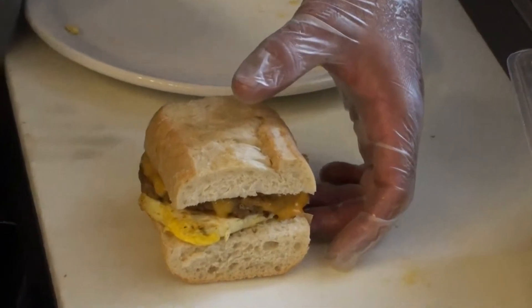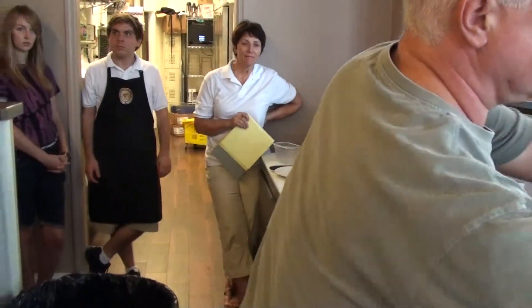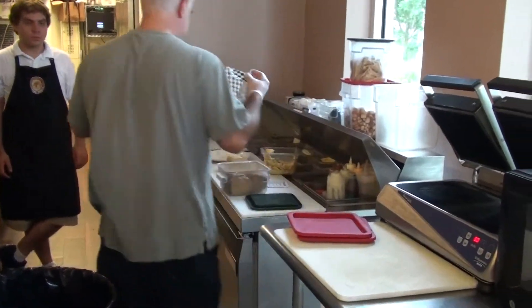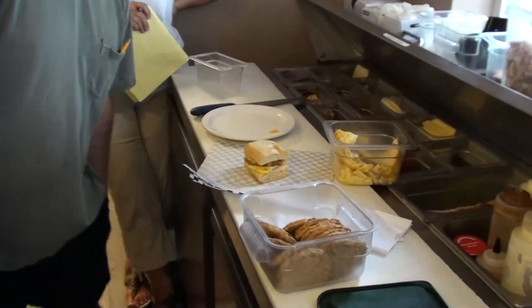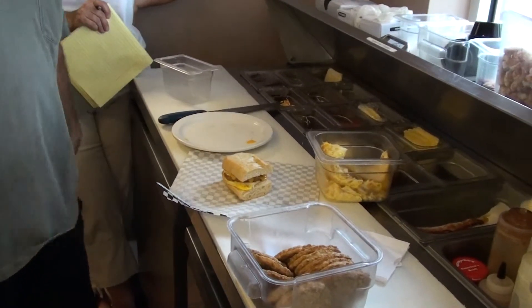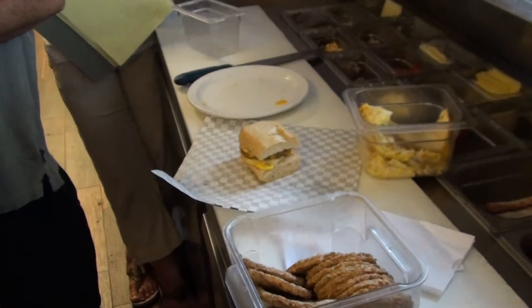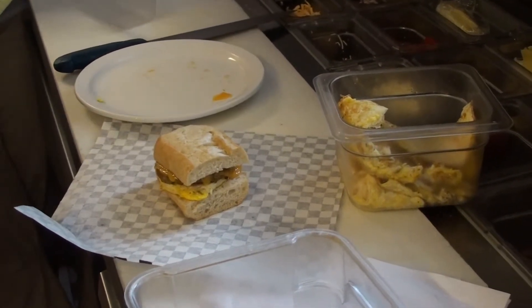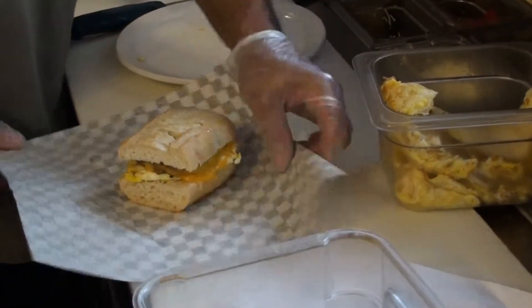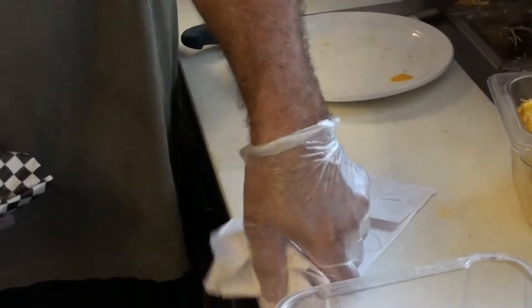The way we're changing how we package this — we're not going to put it in one of those big styrofoam containers to go. We're looking at butcher block paper — they've got 12 by 12-foot rolls, 900 feet, and it's cheaper than a pack of that other stuff. We can cut it to whatever size we want. You put your sandwich in there, wrap it up, put it in the bag, and it's out the door.